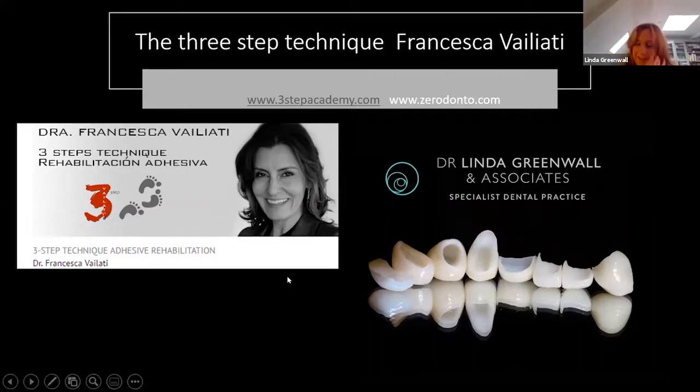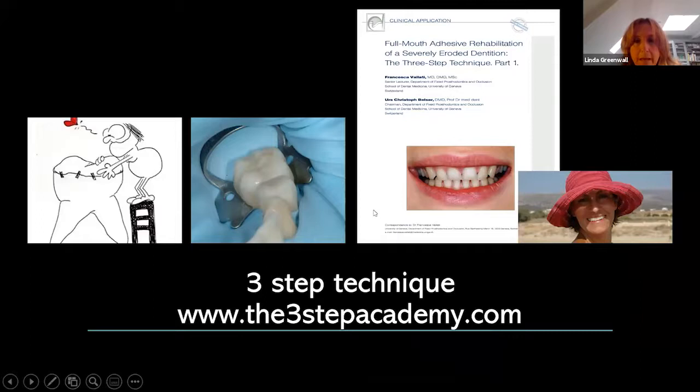I have trained with Dr. Valetti for the last eight years, including a residential course in Alisee. Her first paper came out in 2007 describing the full mouth adhesive rehabilitation of a severely eroded dentition — absolutely revolutionary at the time. When I saw her first lecture ten years ago, I realized this is an amazing technique for minimal invasive aesthetic dentistry without cutting. In the past, patients with extreme wear would have had full mouth rehabilitations with crowns, but now we are doing additive dentistry.